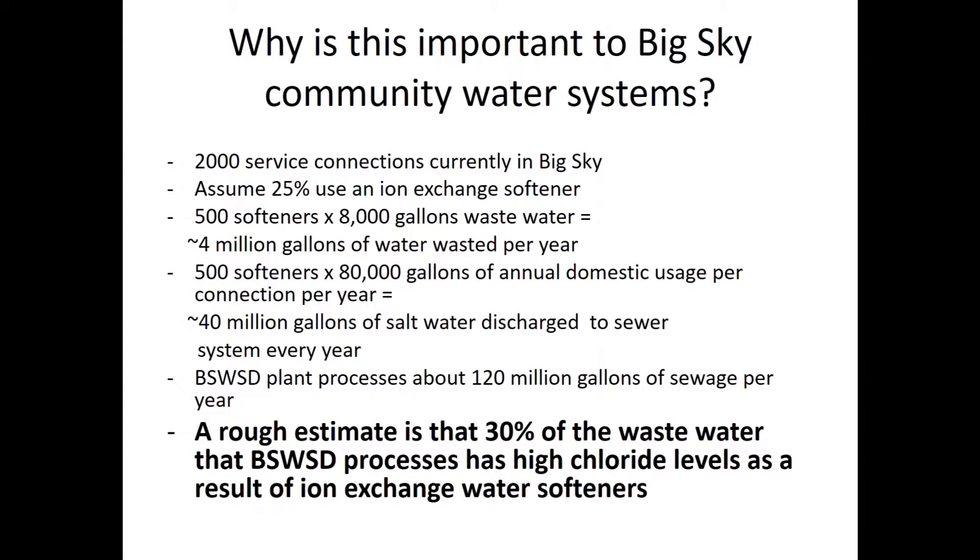Why is this important to Big Sky? With 2,000 service connections, if about a quarter of them have salt water softeners, that's roughly 8,000 gallons of wastewater each — about 4 million gallons of wastewater per year. With about 80,000 gallons of annual domestic usage per service connection, that's roughly 40 million gallons discharged to the sewer. We process about 120 million gallons of sewage here, so roughly 30% of the wastewater we process has high chloride levels as a result of ion exchange water softeners. This has also been revealed in stream sampling — it tends to arrive in the environment as well.